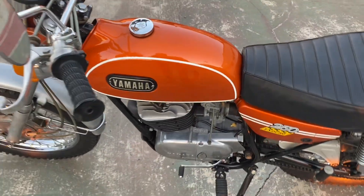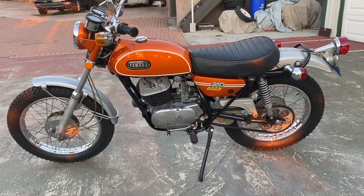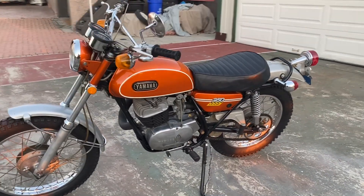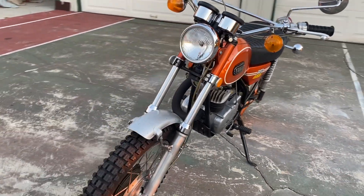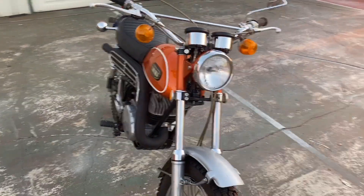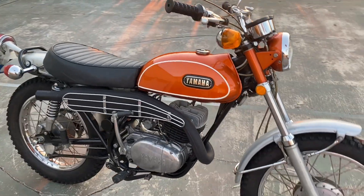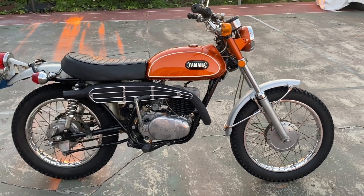The motor was completely rebuilt because it sat too long, and absolutely runs perfectly. This is probably one of the nicest, most original 250 Enduros that you'll ever find. Doesn't get much better than this.